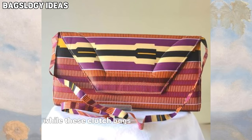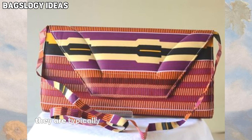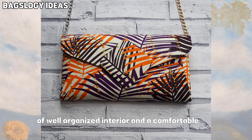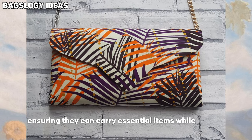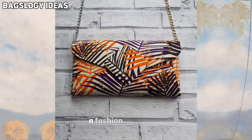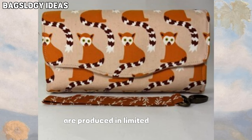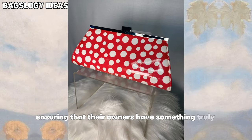While these clutch bags are artistic in nature, they remain functional accessories. They are typically designed with a secure closure, a well-organized interior, and a comfortable grip, ensuring they can carry essential items while making a fashion statement. Hand-painted clutch bags are produced in limited quantities or as one-of-a-kind pieces, ensuring that their owners have something truly unique.